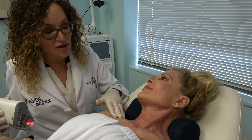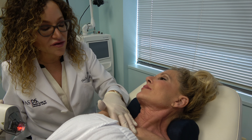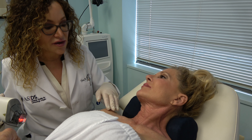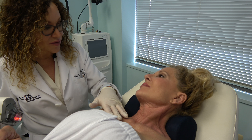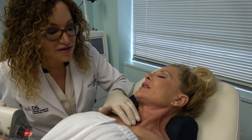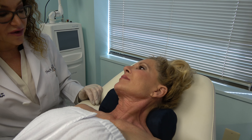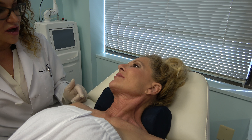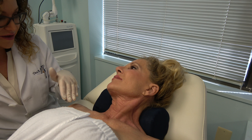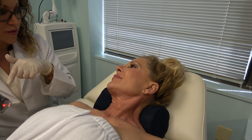So this is Fraxel Dual. Over the course of about two to three treatment sessions, it's really going to help even out the coloration but also help with texture. And depending on how much that improves with Fraxel, we can also use Infini there. There is also another device that targets some of those fine lines. We'll definitely see some improvement with this.